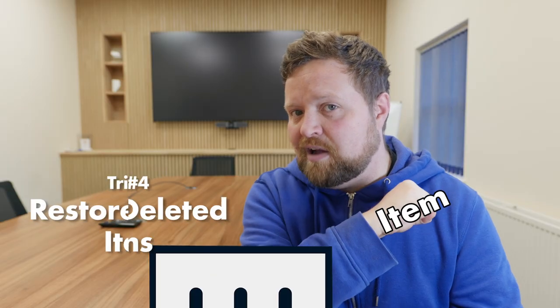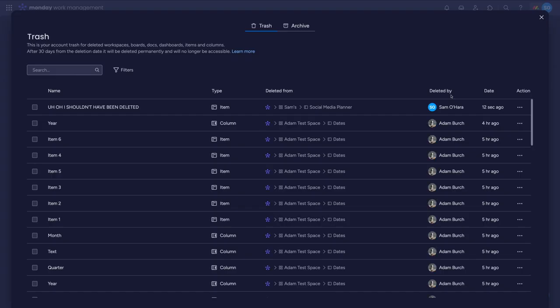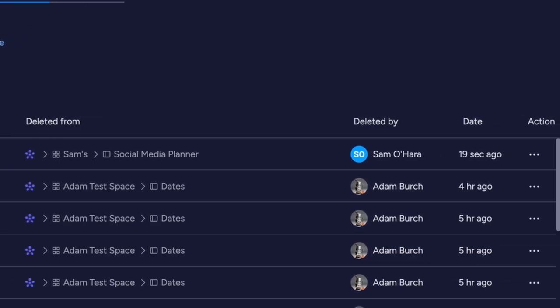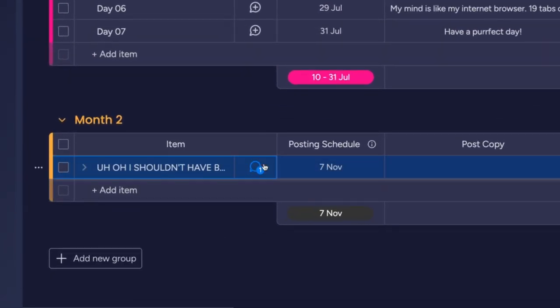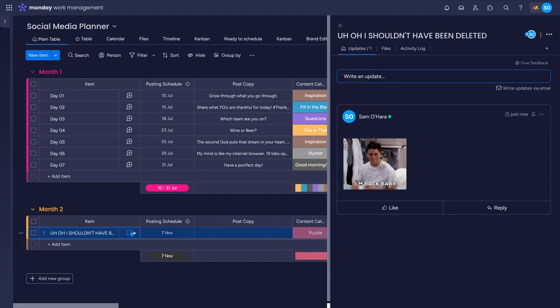Delete something by mistake? Well, Monday.com keeps everything for up to 30 days, even after deletion. So you can use tip number four and grab it out of the trash. Click your profile picture and head to Trash. If it's recent, it should show at the top, along with details on what was deleted, where it was deleted from, and by whom. To bring it back, click the three dots next to the one you want and pick Restore. Head back to its original location and you should find it back. Though, if you had any automations or integrations connected to it, we'd recommend checking that they are still attached.